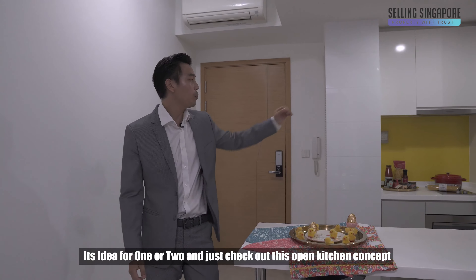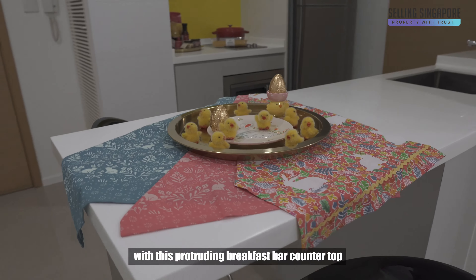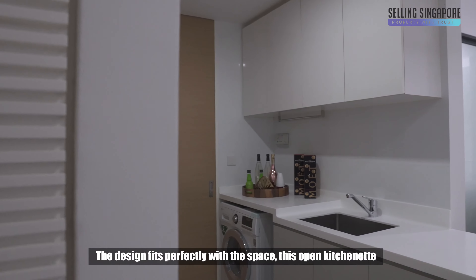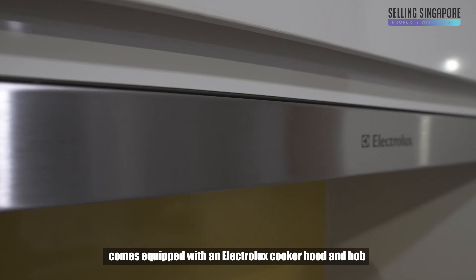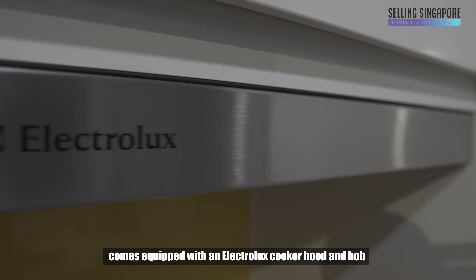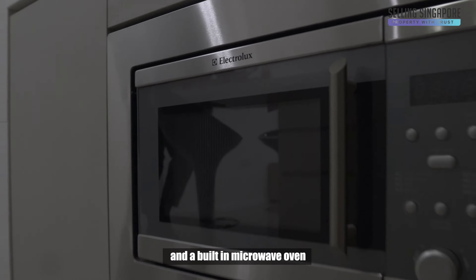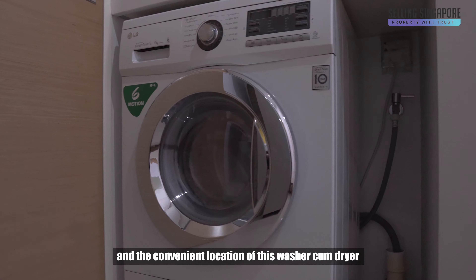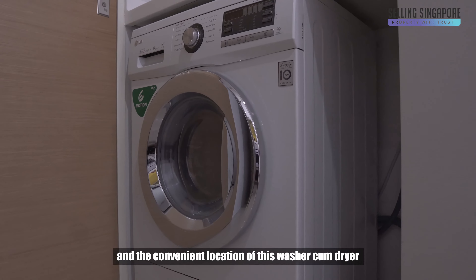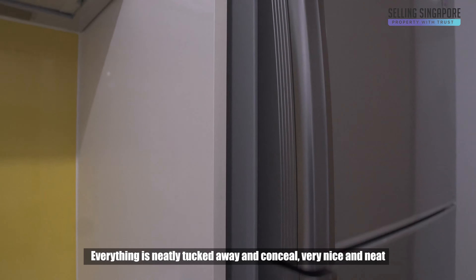Just check out this open kitchen concept with this protruding breakfast countertop. The design fits perfectly with the space. This open kitchenette comes equipped with an Electrolux cooker hood and hob and a built-in microwave oven. Notice how much storage they've built into this kitchen, and the convenient location of this washer-cum-dryer.